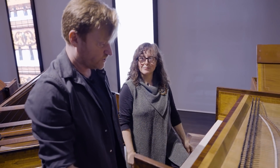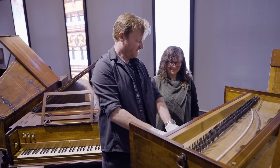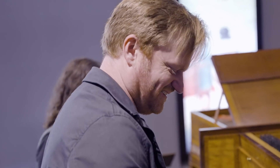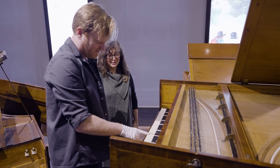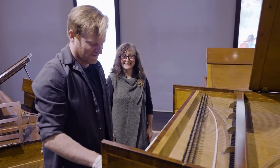Thank you so much for showing us all these instruments today. Can I play us out? Go on then. That doesn't sound right — Silent night. Yes. Gorgeous.